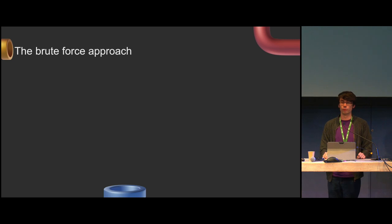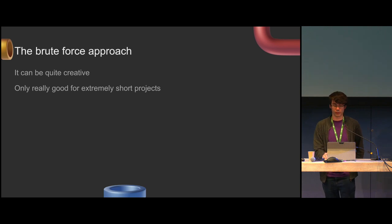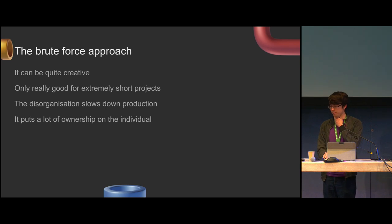I call this the brute force approach, which is very fun and creative, and it gets you in the zone. You don't really want to get rid of this aspect of it. It's good for very small projects — if you're doing a few seconds of animation or a logo, most of these issues don't really matter. But it does slow down production a lot if you're trying to scale it up, especially if you keep it disorganized. It puts a lot of ownership on the individual, making it harder to work with others.